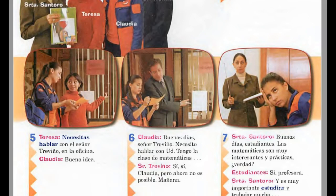Going back to number five, Teresa explains: necesitas hablar con el señor Treviño en la oficina — you need to talk to Mr. Treviño in the office, because it must be a mistake. Claudia says, buena idea — good idea. Number six: Claudia greets what looks like a counselor or principal. Buenos días, señor Treviño. Necesito hablar con usted — I need to talk to you — about having math six periods. Señor Treviño says, sí, sí, Claudia, pero ahora no es posible. Mañana — now it's not possible. Tomorrow.